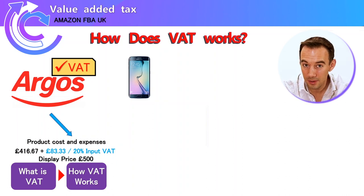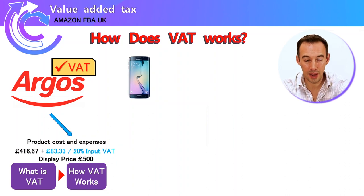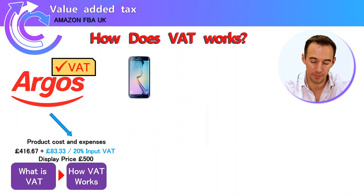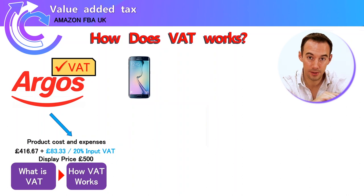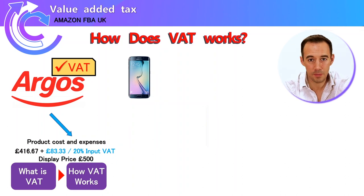You might ask: why isn't £83.33 equal to 20% of £500? It's because £83.33 is 20% of £416.67. In the UK we show prices including tax, so £500 is the nice number displayed. In countries like the US they show the price ex-tax and add the tax on afterwards. So be aware that the £500 price already has the 20% tax included.